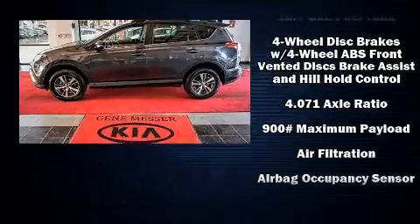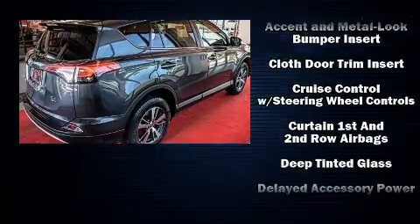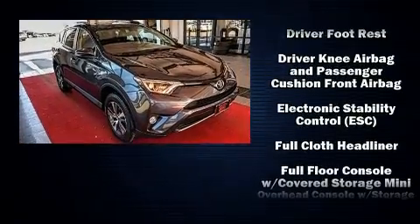Toyota ensures the safety and security of its passengers with equipment such as head curtain airbags, brake assist, and four-wheel disc brakes with ABS.